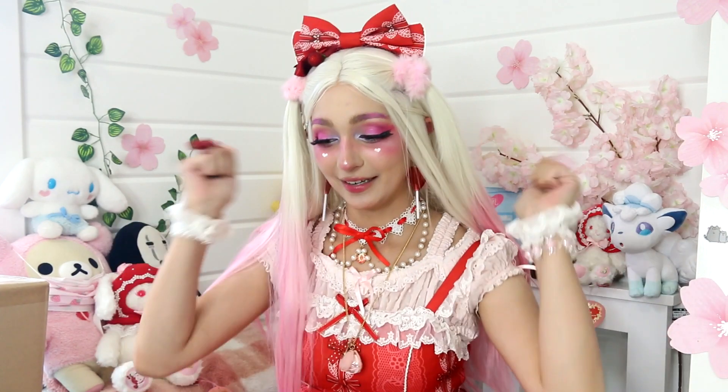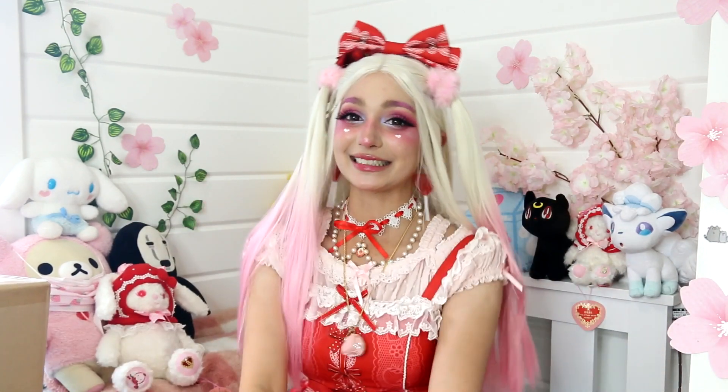I've paired my strawberry JSK with my Angelic Pretty blouse, which is like pink and red. I've been wanting to do this combination for a while — if you saw my wardrobe tour video I was very excited about it. So yes, we've done it. It's cute!